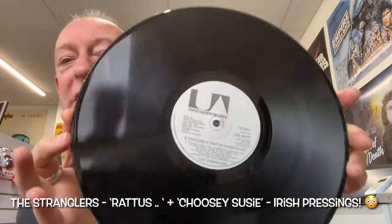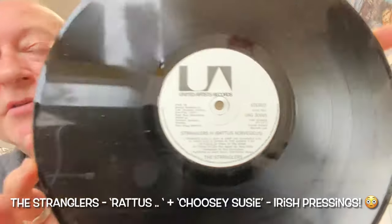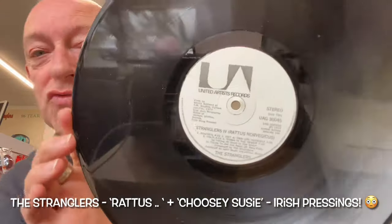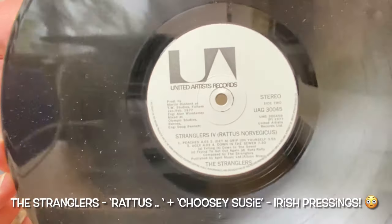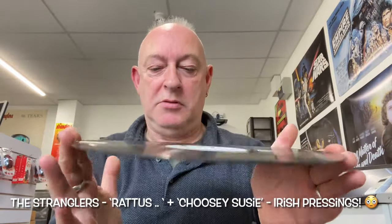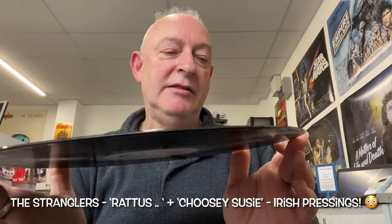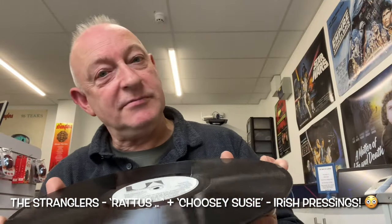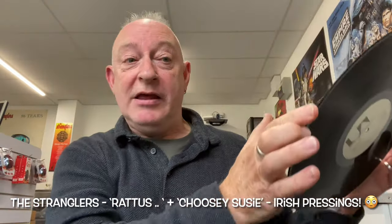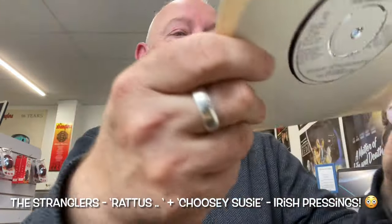So it's quite rare to get an Irish release of Rattus, because of the limited quantity of course. And it's very, very rare to get one that isn't scrawled over in biro. Great condition by the way. The seller that sold me this disclosed to me that he hadn't offered it out to anybody else. So I feel very lucky in being able to add this to my collection.